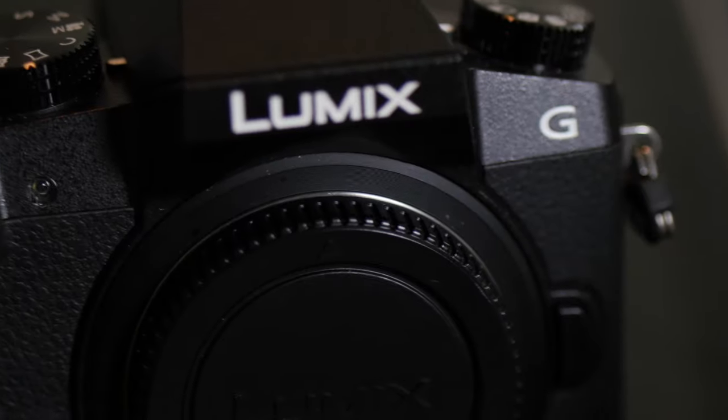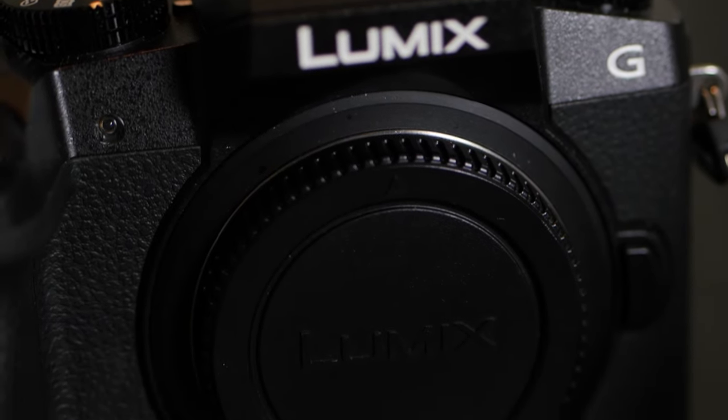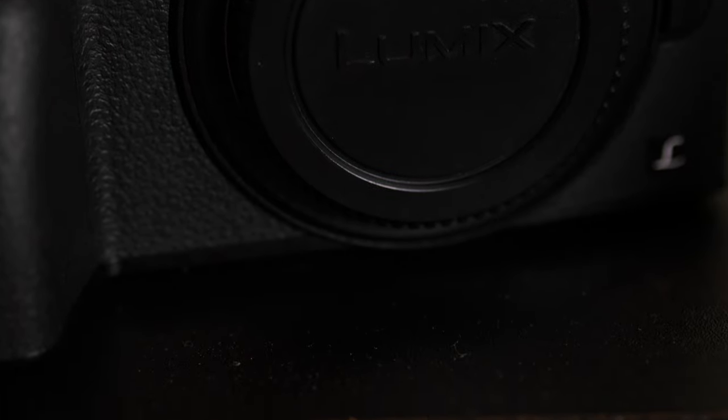We'll start with the oldie but goodie — the 2015 Panasonic G7. It's a 16-megapixel Micro Four Thirds camera. It shoots in 4K up to 30 frames per second, and 1080p at 60 frames per second. There is no slow motion option, so 60fps is all you get.